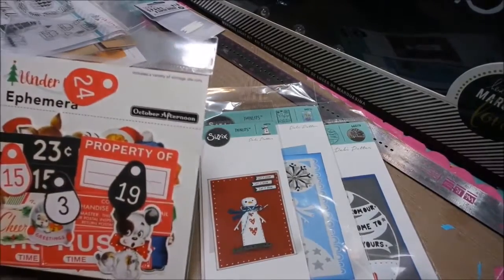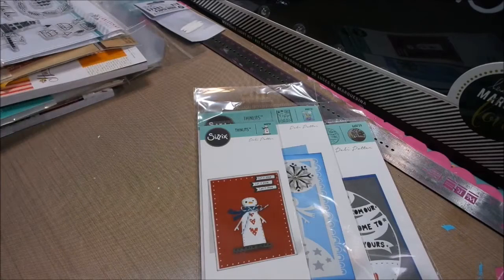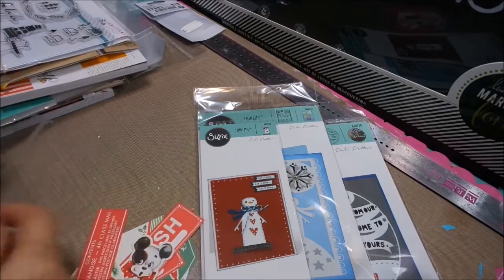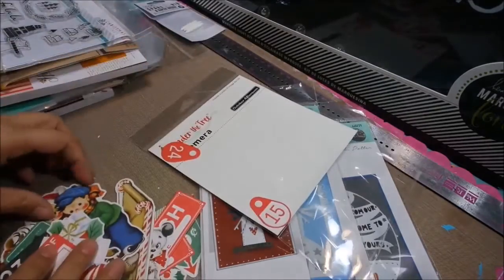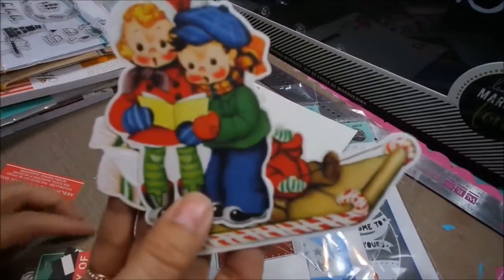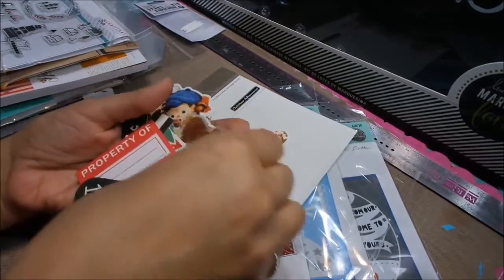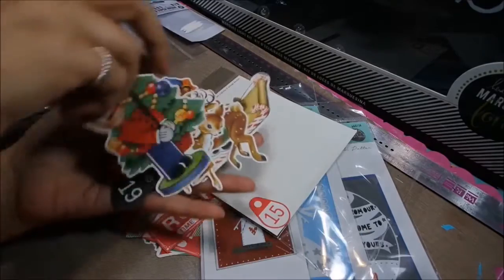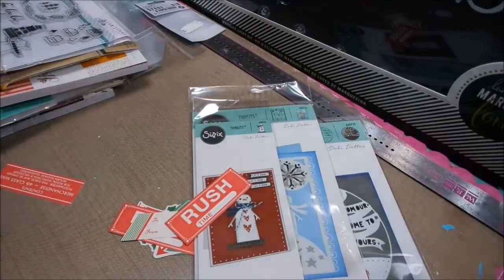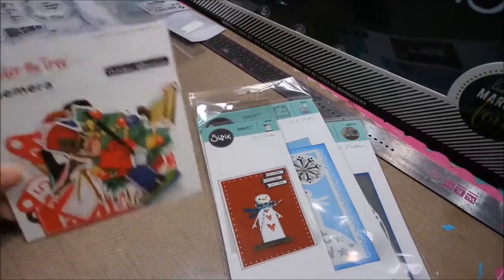I showed you the October Afternoon paper pads, which are awesome. I got the ephemera because I know you guys are always looking for really cute ephemera to use with your projects. Just look how cool these are — you can use them with your cards or if you're doing a December Daily. So vintage looking, really, really cute. If you guys are always telling me you want more things like this, this is just perfect — something you can keep in your stash, pull out when you need it.